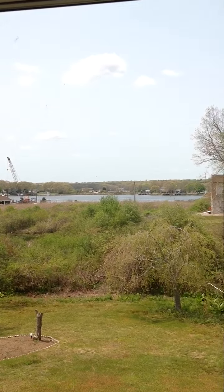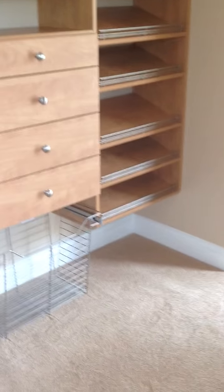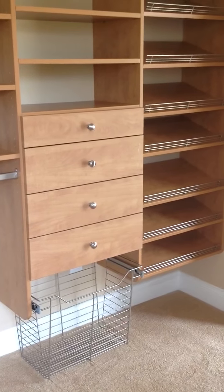This is Rich Fairfull with Rich Fairfull Custom Closet and Storage Design in Shrewsbury, Massachusetts. Thank you for watching my video. Have a great day. Bye now.